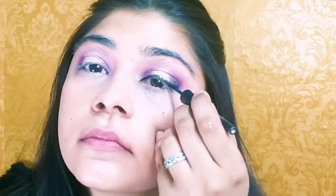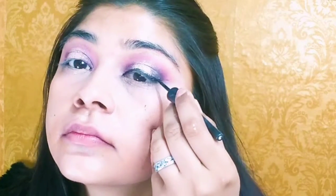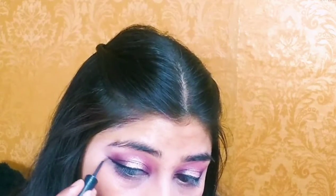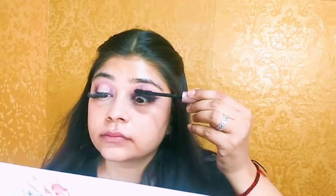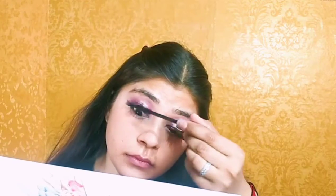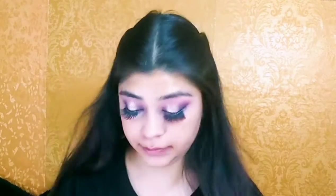Here I am using liner — Maybelline Colossal. The tip is very good and it is affordable. As you know Maybelline products are very good and the pigmentation is good, it is black. I have also added a little pink liner. Then I have applied 3D lashes and I am using mascara by Loreal Paris. It is very good for lifting your lashes, and if you want to skip false lashes you can use just this mascara.